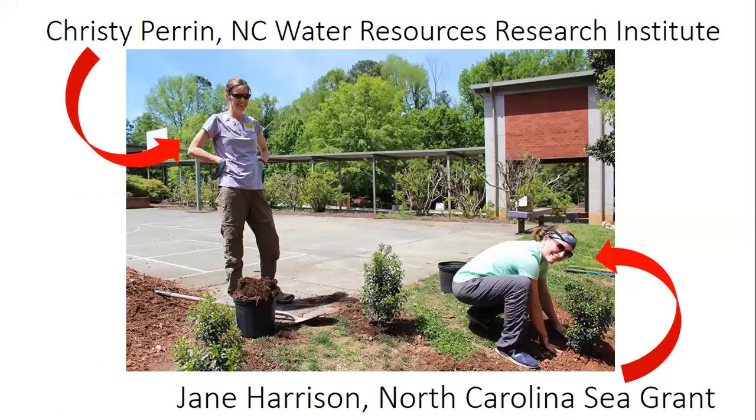My name is Jane Harrison. I work for North Carolina Sea Grant. Our organization conducts research, outreach, and education on coastal and marine issues. I have a PhD in forestry but focus my work on environmental social science — that is the human dimensions of environmental issues. I'm interested in what motivates people to take environmental action and how to reduce barriers protecting our natural resources.